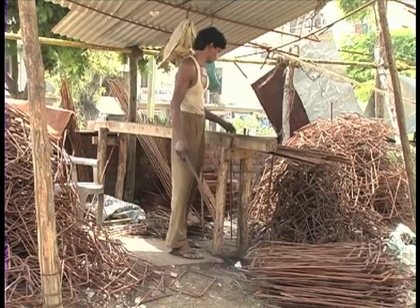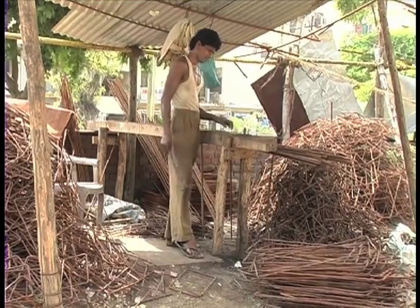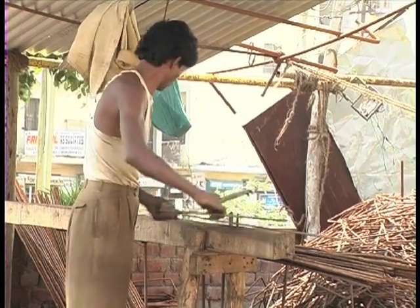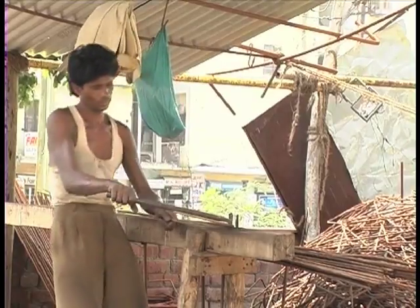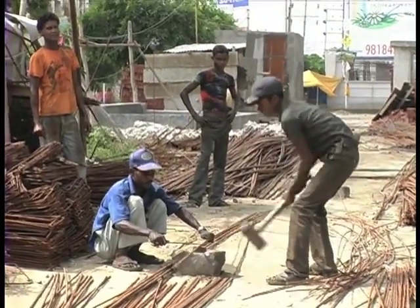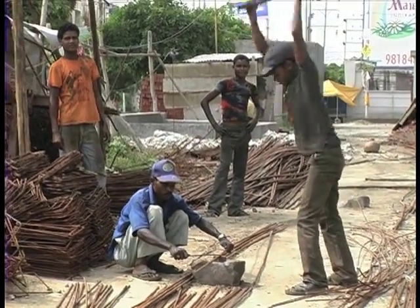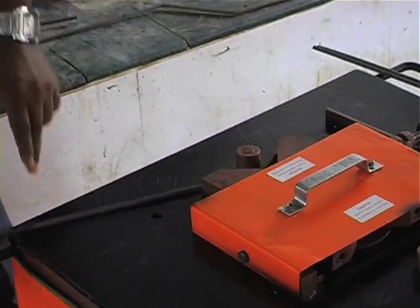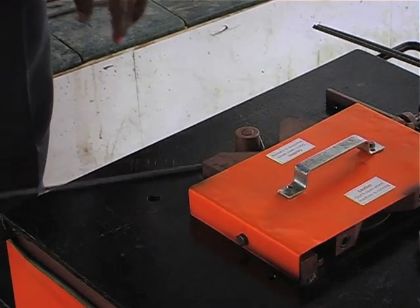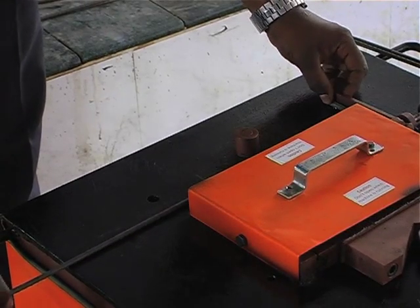With conventional style of bending, i.e. manpower, one can only bend about 300 to 350 rebars in one day, given that they have a person who has good muscle power.